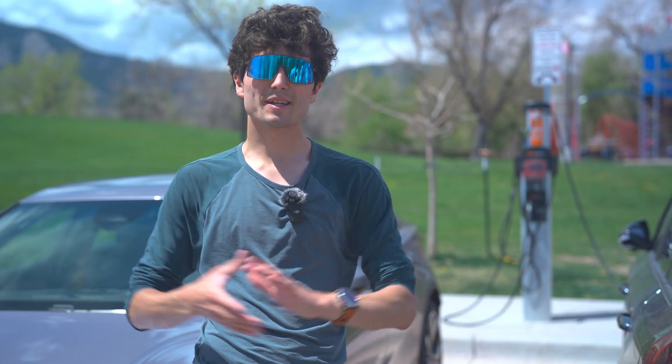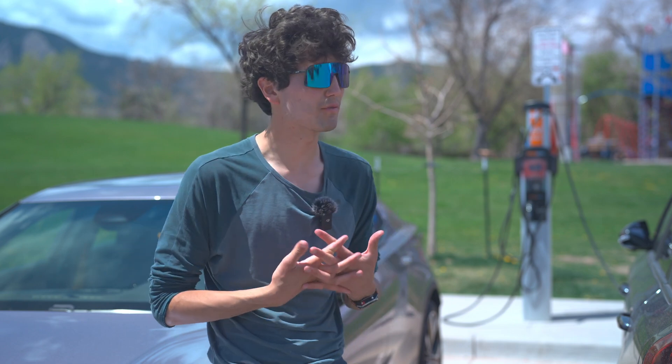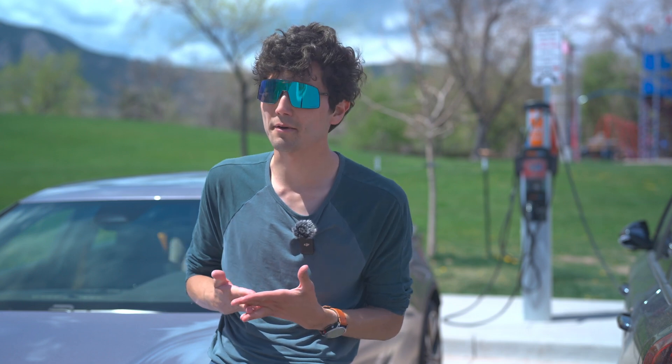How's it going? I'm Max with Out of Spec Guide, and today I want to make a really, really important video. This is one of those ones that I think is super important for you to share with anyone you know who's getting an EV or considering one.